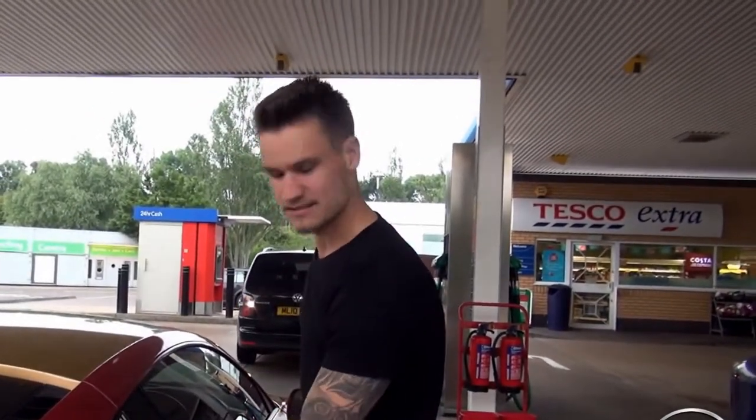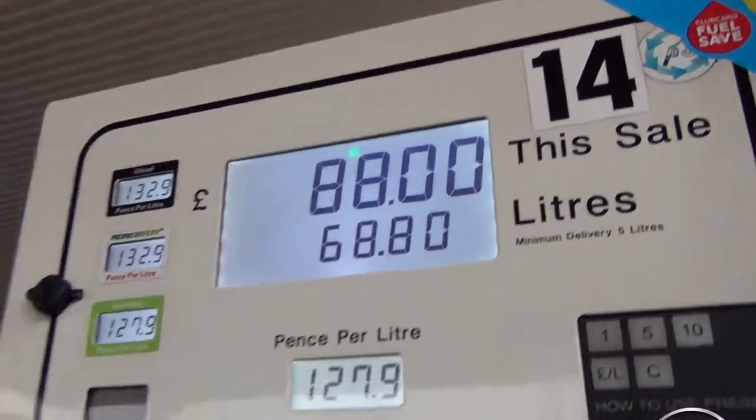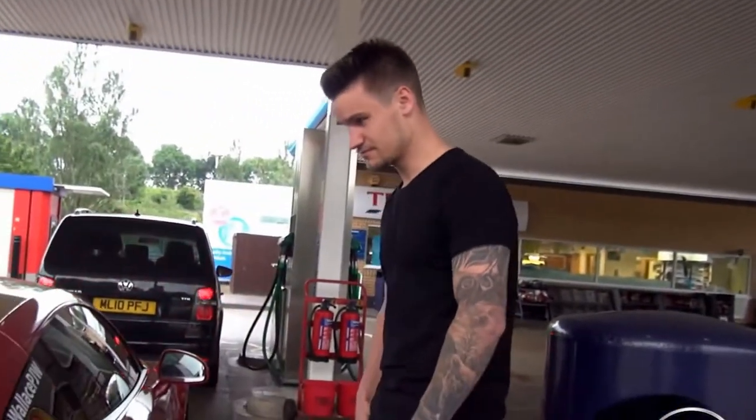Ready to go. Nearly 70 litres filled up, which means there was about 20 in there already. Time to pay.